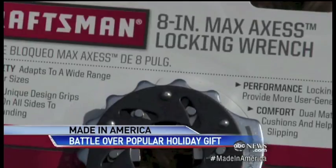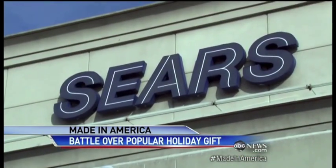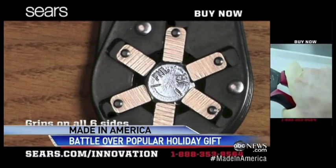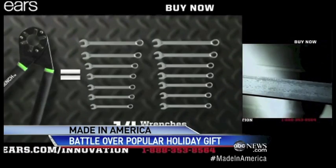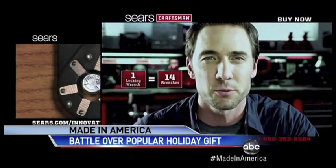A customer told him there was now another wrench with what appeared to be a similar mechanism on the shelf at Sears — but this one made in China and sold under the Sears brand Craftsman. In fact, side by side, the pitches sounded nearly identical: the old ad said 'it grips on all six sides,' and the new Craftsman wrench claimed 'six locking jaws.' The old ad said 'it's 14 wrenches in one,' and now the Craftsman wrench says 'it replaces 14 wrenches with a single tool.'